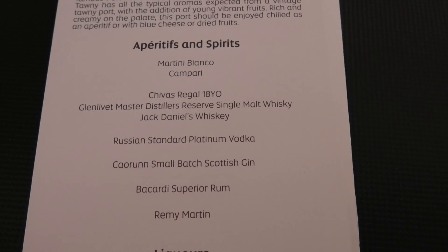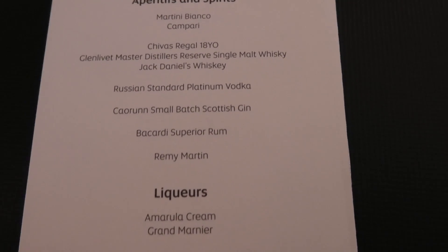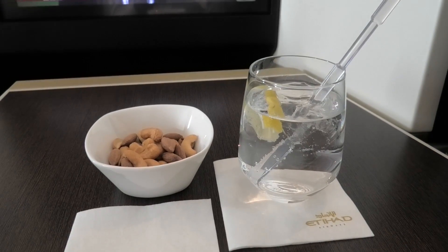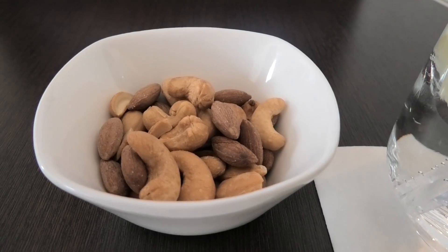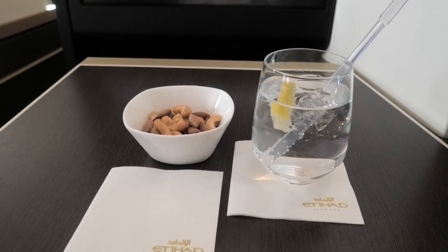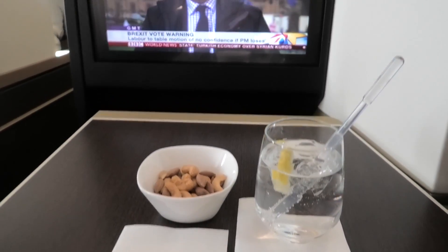Once up in the air, it was time for a drink from the bar. I went with a special small batch Scottish gin — the crew member thoughtfully asking if I'd like it normal or strong. An extra strong gin and tonic soon arrived, accompanied with roasted nuts. Etihad features live TV via the entertainment system, so whilst enjoying my drink I caught up with the latest news from the BBC.